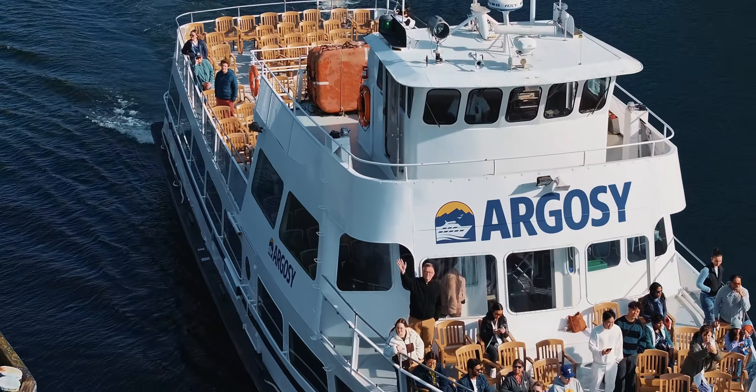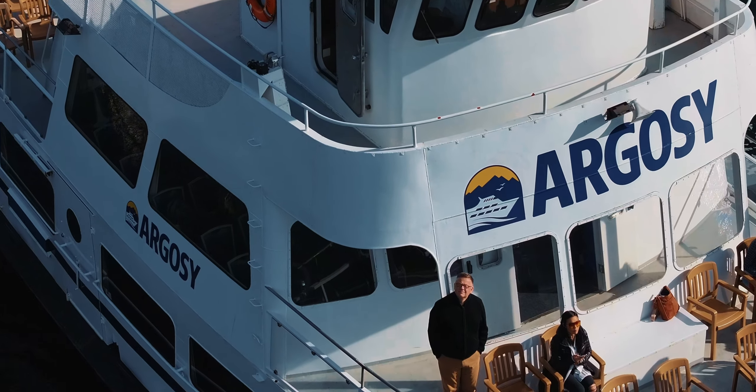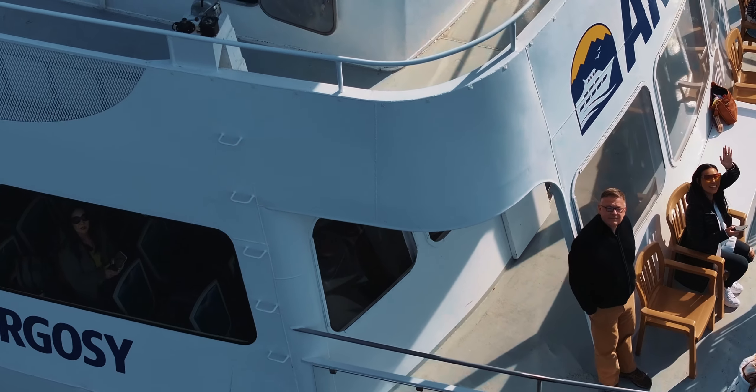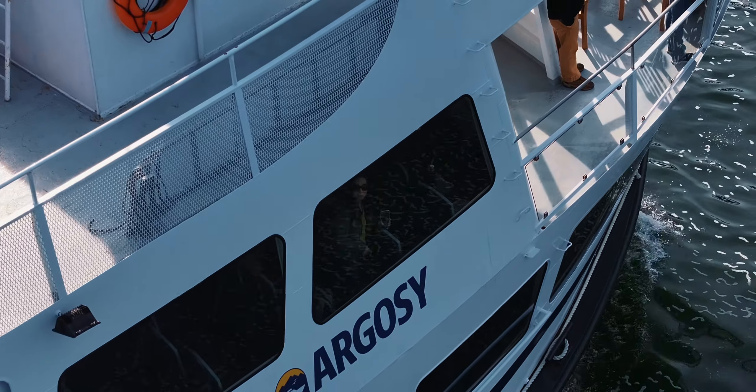I just love it when people wave to the drone. The Argosy is known as a water taxi. They are used for boat cruises and events. The company is over 70 years old.